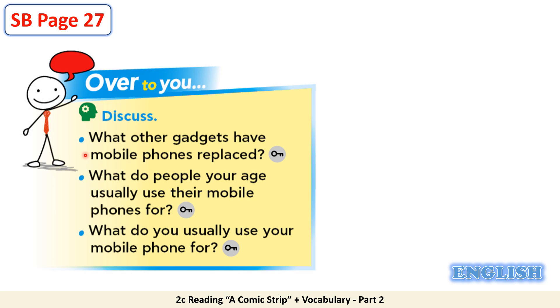Let's move to the second question. What do people your age usually use their mobile phones for? To surf the internet, to send messages, to play games. The last question: What do you usually use your mobile phone for? You can discuss this question with your teacher and classmates at school.